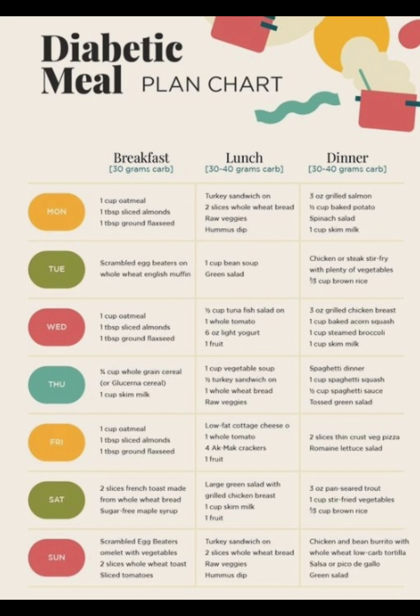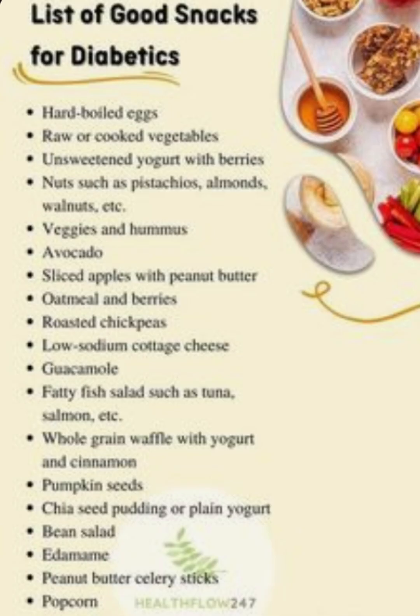There's a whole list from Monday to Sunday of breakfast, dinner, lunches that you can have. Here what we have are some snack ideas: hard boiled eggs, raw or cooked vegetables, unsweetened yogurt with berries, nuts such as pistachios, almonds, walnuts. Veggies and hummus, avocados, sliced apples with peanut butter, oatmeal and berries, roasted chickpeas, low sodium cottage cheese, guacamole, fatty fish salad such as tuna, salmon, whole grain waffle with yogurt and cinnamon, pumpkin seeds, chia seed pudding or plain yogurt, bean salad.